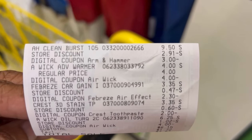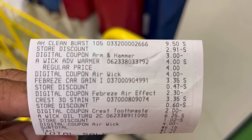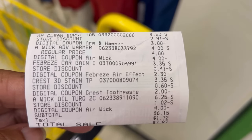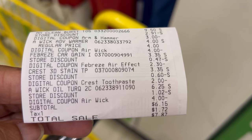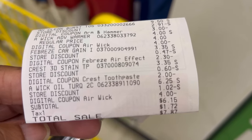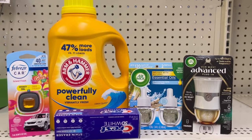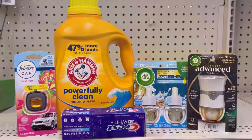Here's our receipt. Arm & Hammer store discounts: $5 off of $25, $3 off the Arm & Hammer, $4 off the Airwick, $2.30 off the Febreze car scent, $2 for the Crest, and $4 for the Airwick warmer. I had that backwards — still two $4 coupons. $6.15 is our subtotal, $7.87 total. And that concludes day one of the $5 off of $25, Sunday through Tuesday.